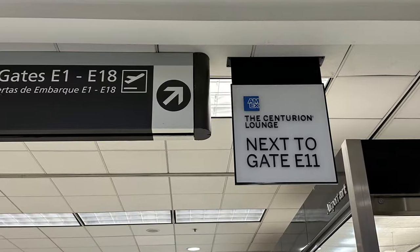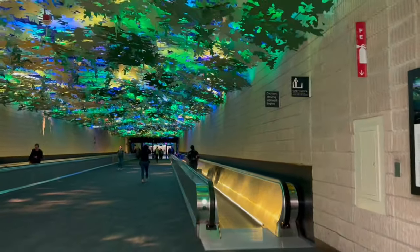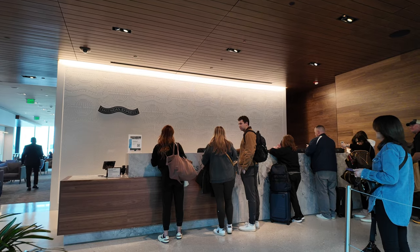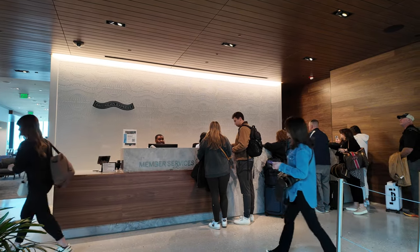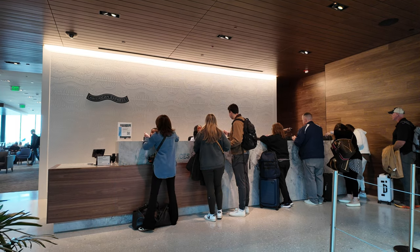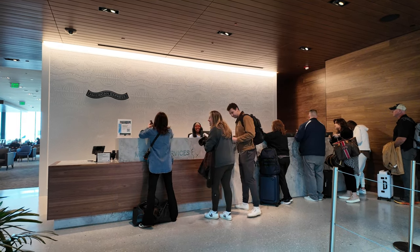The lounge is located at gate E11, easily accessible from any concourse thanks to the plane train. First we're going to check in — not much of a line today. You show your American Express card and your boarding pass, and then they give you a wi-fi password and tell you where the bars, restrooms, and the buffet are.